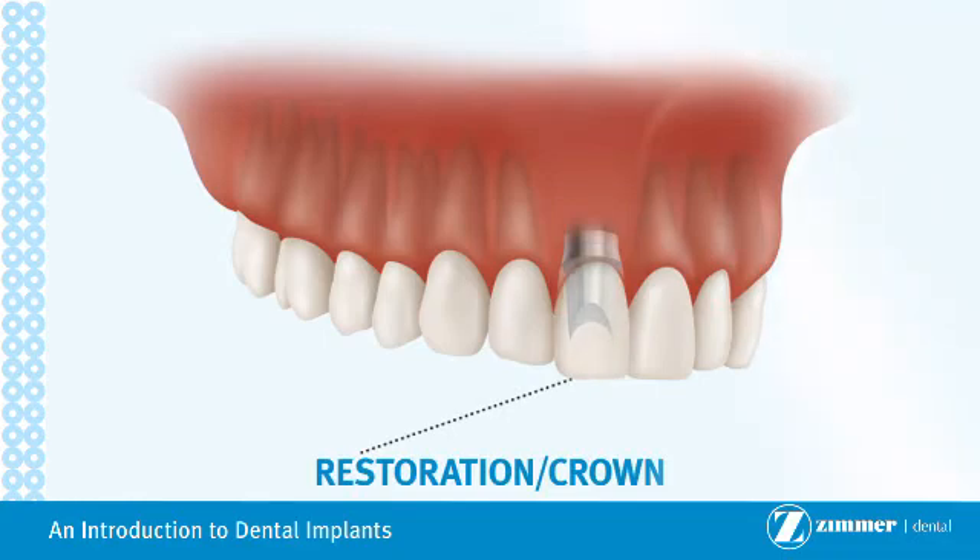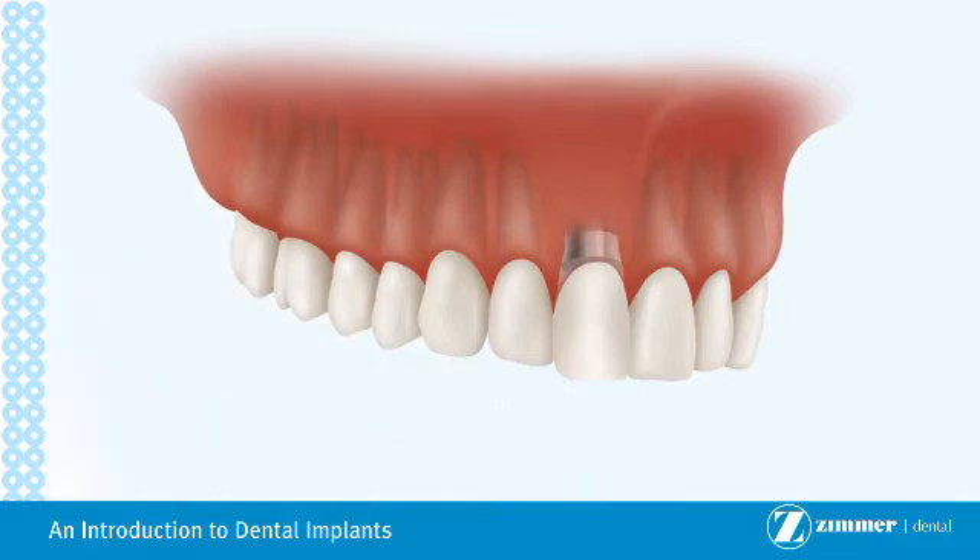Once complete, a restored implant looks and functions like a real tooth. Implants are a safe, aesthetic alternative to non-implant-supported crowns, bridge work, and dentures.